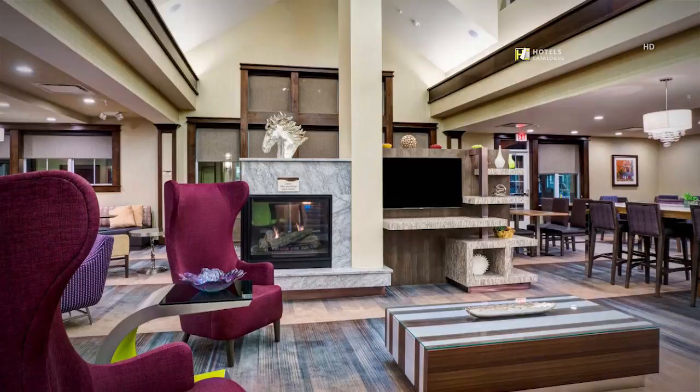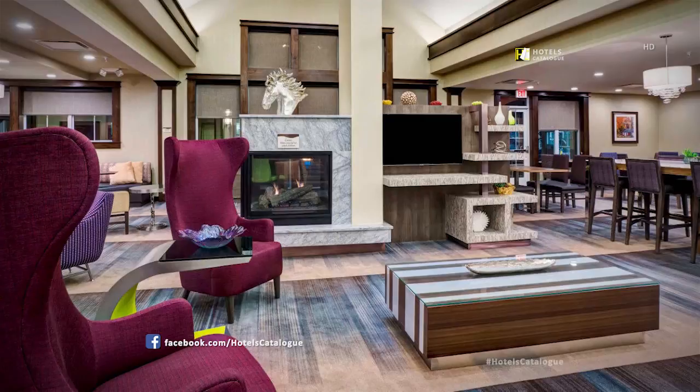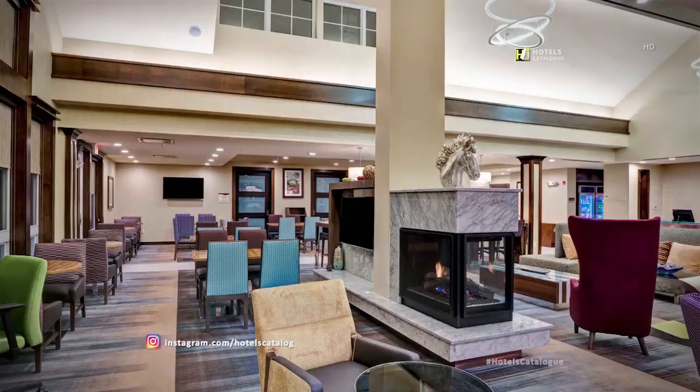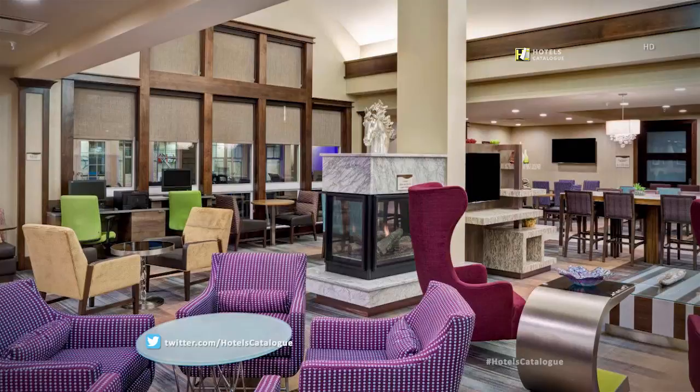The open space lobby is a great place to congregate with friends and family, with a cozy fireplace and a number of flat-screen televisions. The lobby is also a great place for our guests to relax and stay on pace.